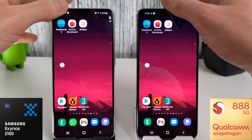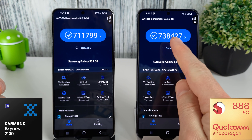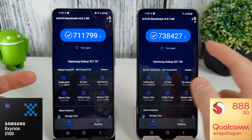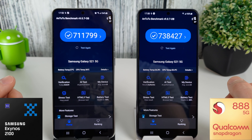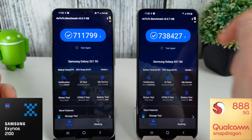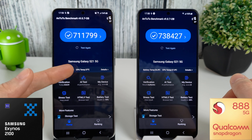Both phones have cooled down sufficiently, so we're going into Antutu. These are the scores we had last time: 711,799 versus 738,427. As people rightly pointed out, this jump in score is actually due to the new version of Antutu, so the scores have changed somewhat since the previous version. At least now we can compare last month to this month's scores. We're now running version 9.07 on both phones, and we can see the battery temperature is being read correctly on both.